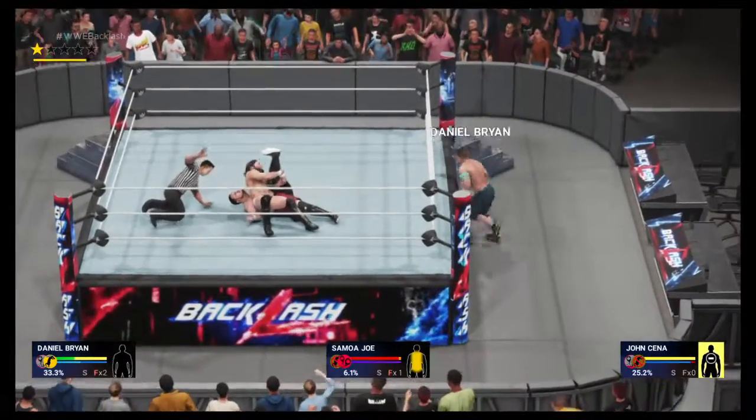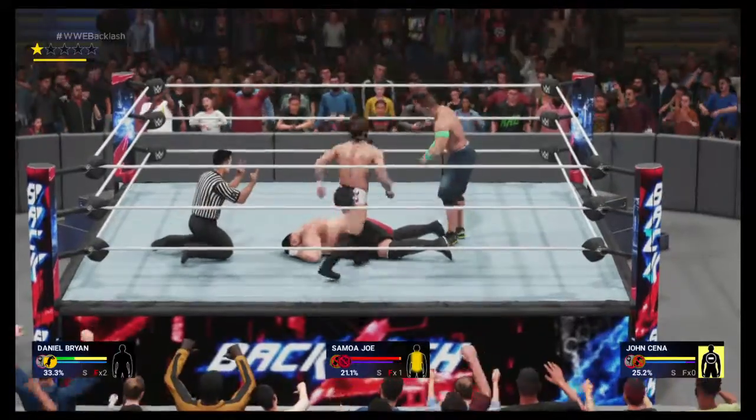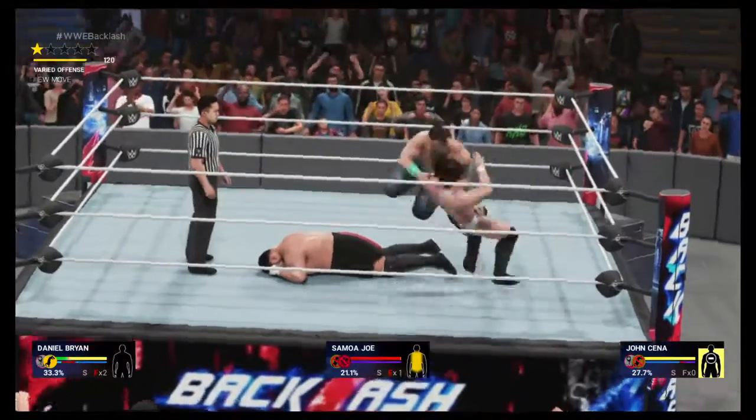He's got him covered. One, two, three — kick out. It's gonna take more than that to keep him down. Shoulder tackle.